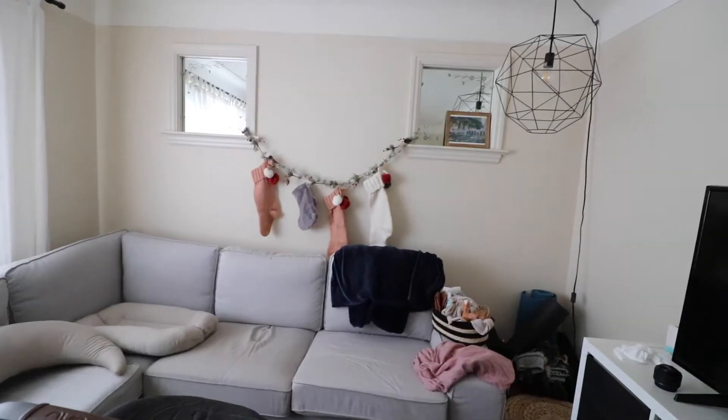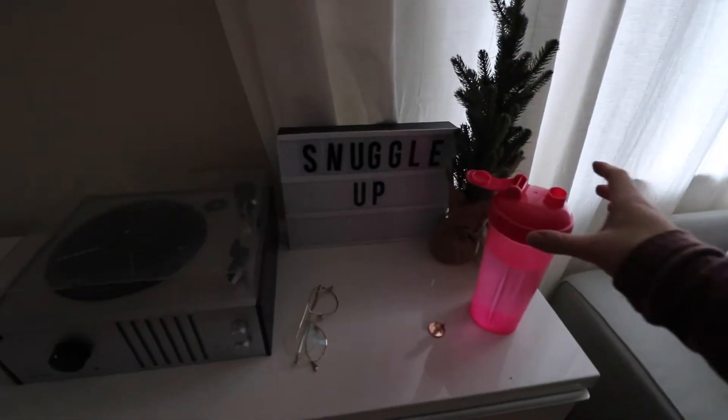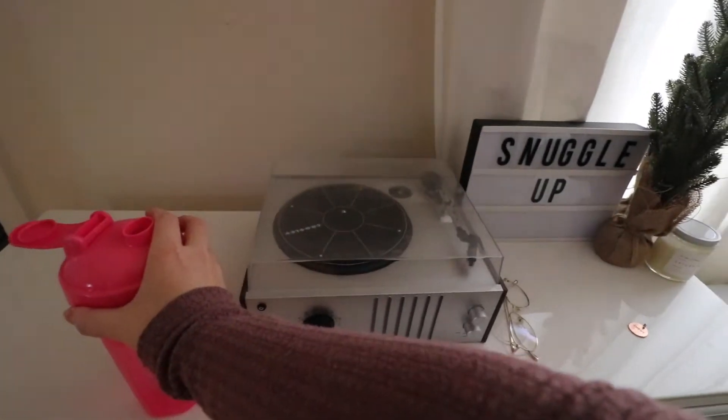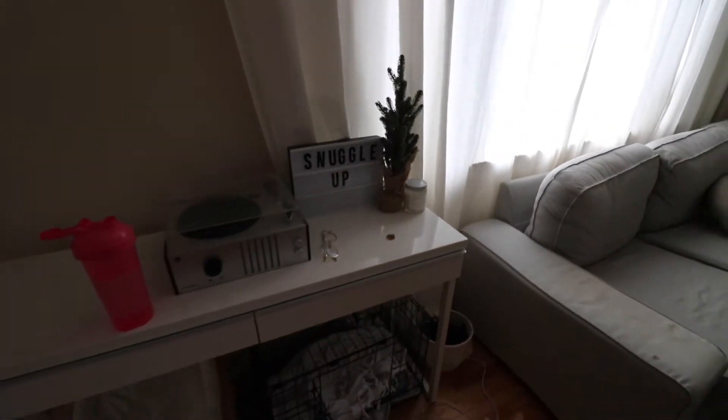I'm going to clean up this room a bit and add some decorations to our living room. Last year I hung our stockings between these two mirror things, so I think I'll do that again. I also dried an orange garland and I'm going to make a little garland for it. Hopefully everything turns out super cute. The tree is done, our stockings are hung, and I have a little station set up with a record player, a holiday candle, and some twinkle lights I want to add near the stockings.